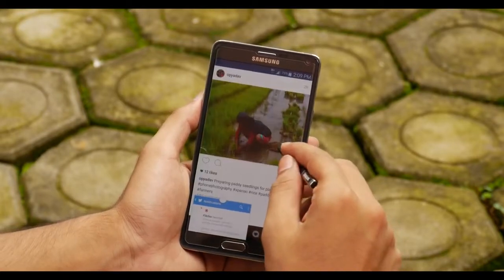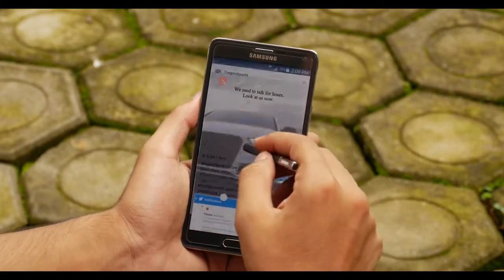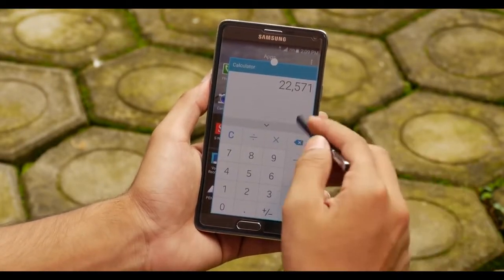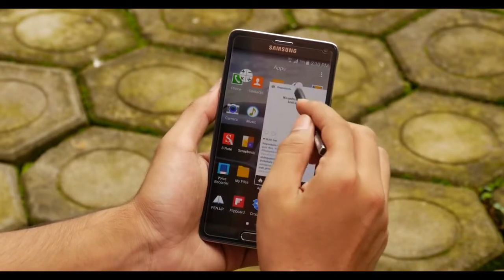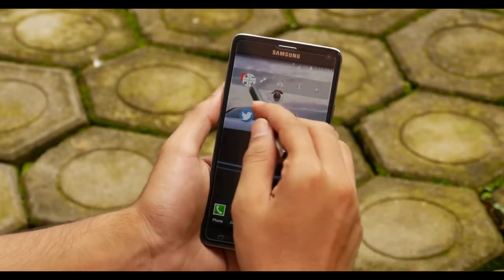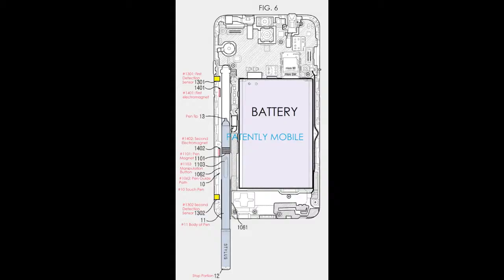A Note wouldn't be a Note without Samsung's beloved S Pen stylus. Given that the Note 4 doubled its S Pen's pressure sensitivity over its predecessors, the Note 5 is expected to adopt the same pressure sensitivity with additional features. According to SamMobile, only the Note 5 will house the S Pen, as the S6 Edge Plus will only be a stretched version of the current S6 Edge. SamMobile also suggests the next Galaxy Note could come with an auto-eject S Pen, meaning users won't have to pull the stylus out — the handset will push it out on its own.